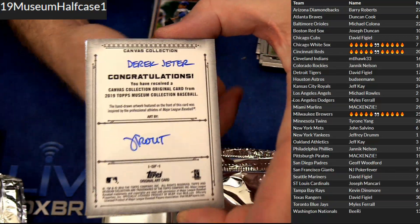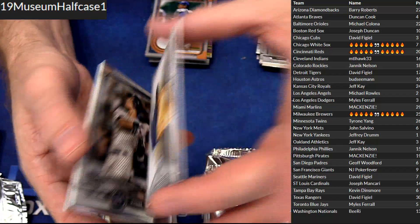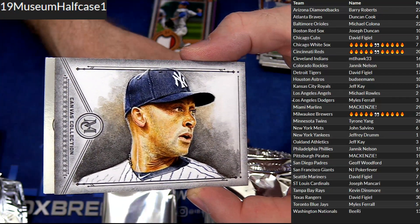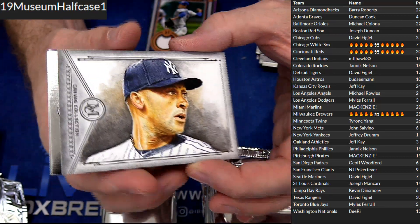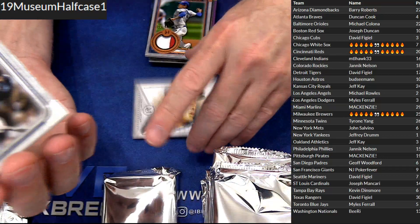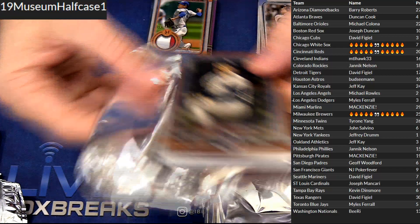Oh! Oh! Oh! 1 of 1 sketch — Derek Jeter! Boom! Original 1/1 sketch card. Holy cow, what a pull — Jeffrey D! Holy moly. Canvas collection original card — Derek Jeter! Holy moly, dude. Monster hit.